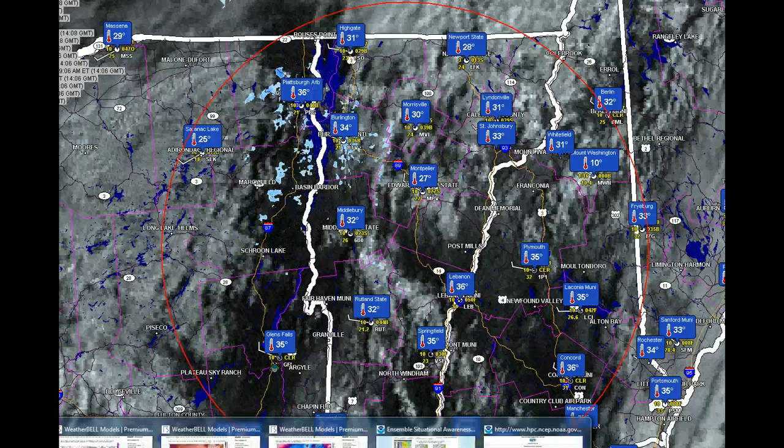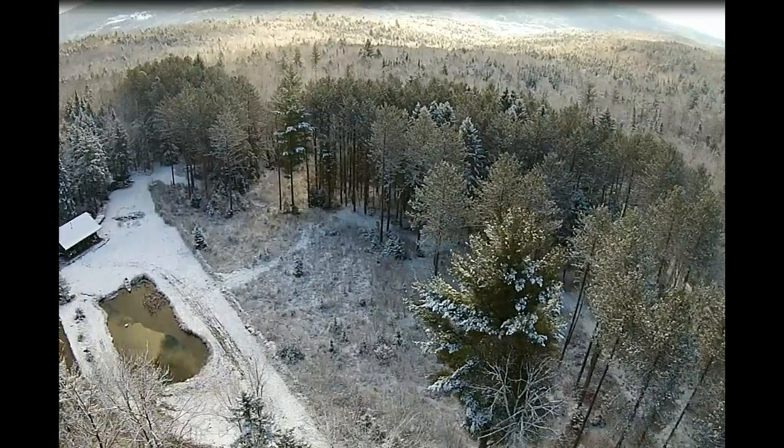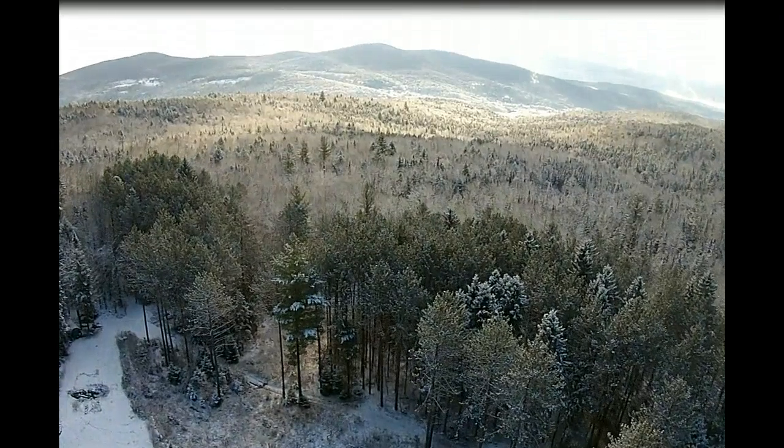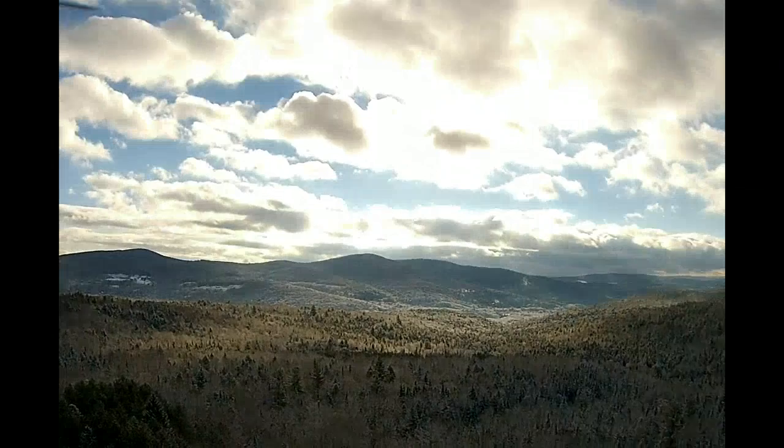Just gorgeous conditions across the region, with these kinds of little dust-ups here. It kind of coats up the trees, and the sticky nature just makes things very, very pretty. Roger, Weathering Heights Consulting.